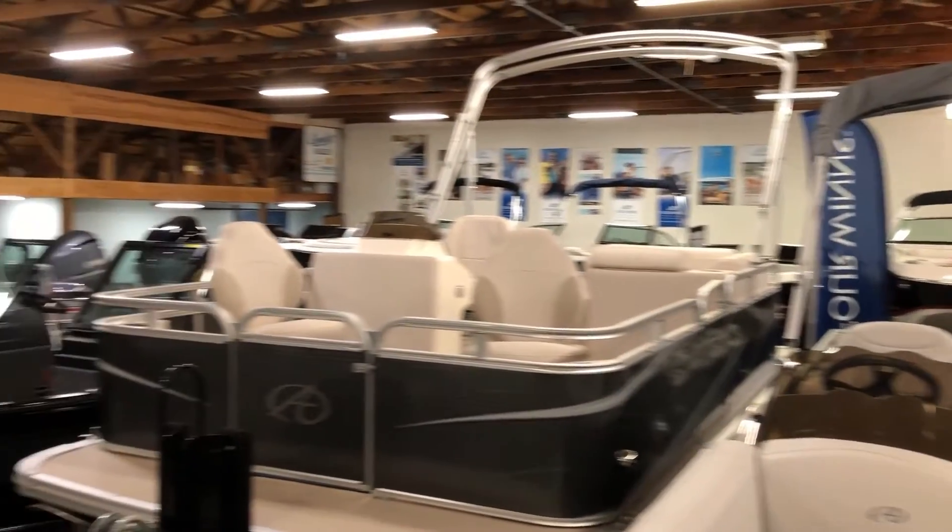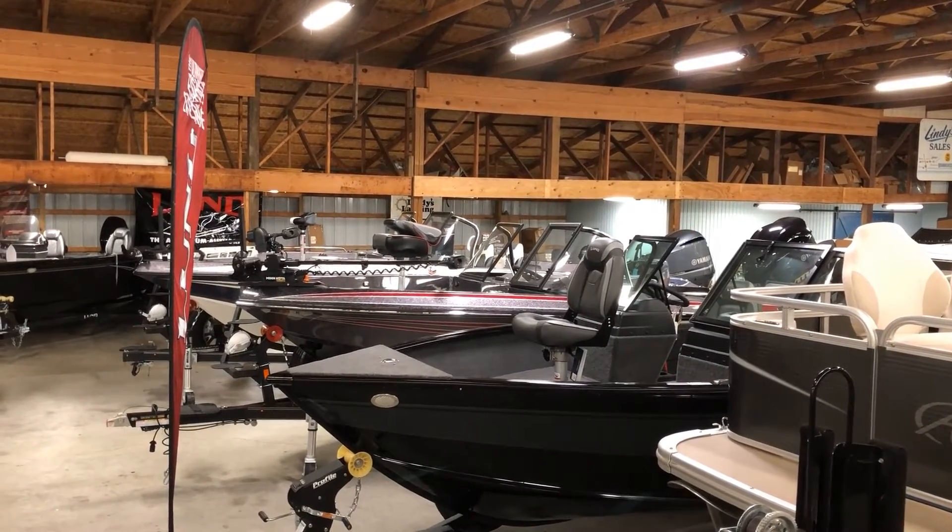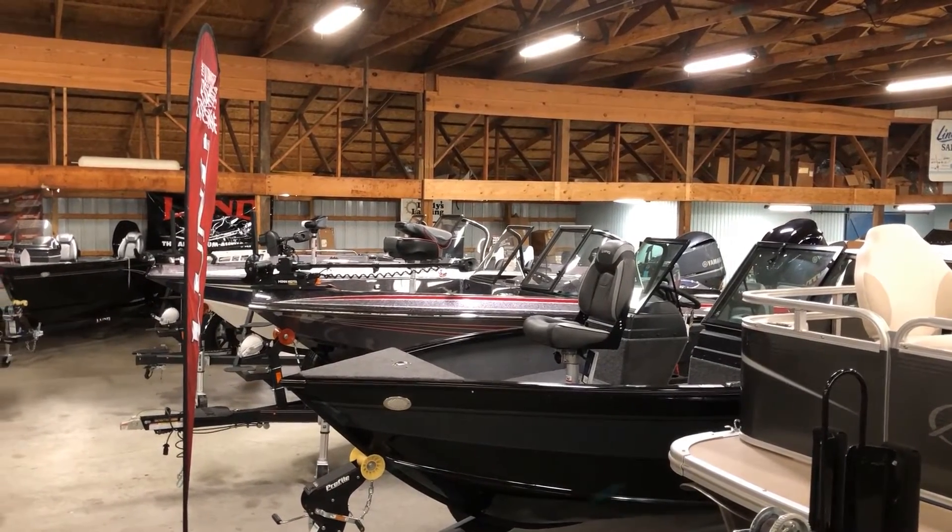Stop on out to see us. We're located 10 miles east of Bay City on M25 in Quanicassee, or visit us online at lindysales.com. Thanks!